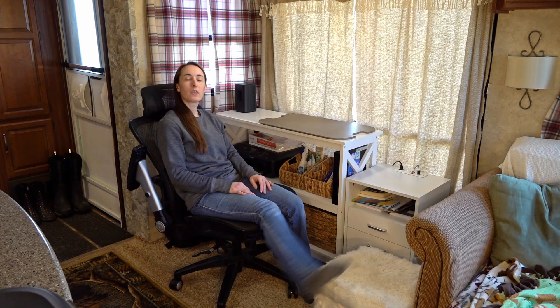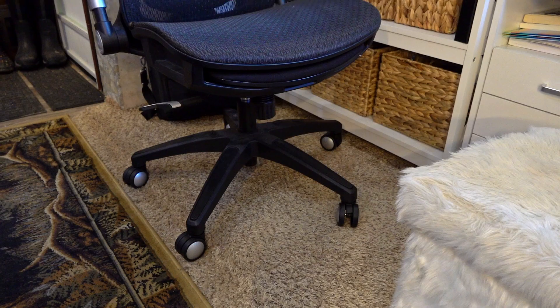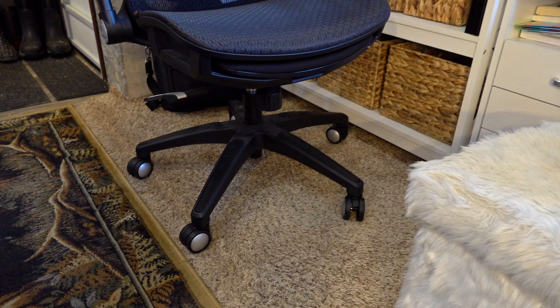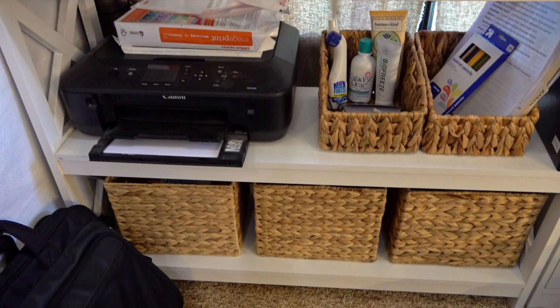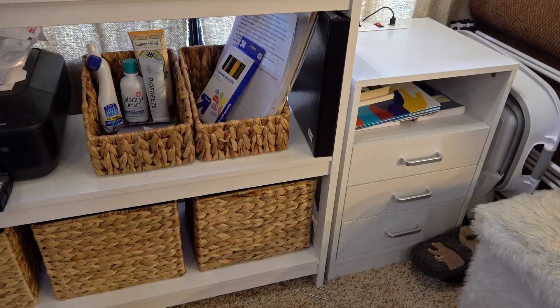This is where my husband sits and keeps a lot of his stuff — this is actually where the dining room table and chairs used to be. It's a very narrow space and the slide out makes the floor uneven, but he doesn't seem to mind it. We have a printer here and his stuff baskets. The baskets on the bottom shelf hold various things like extra ink, snacks, or things we're getting rid of.